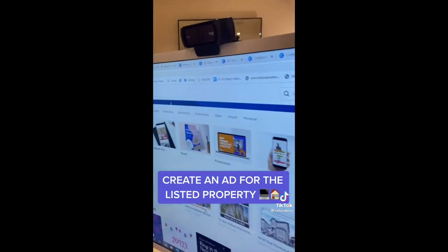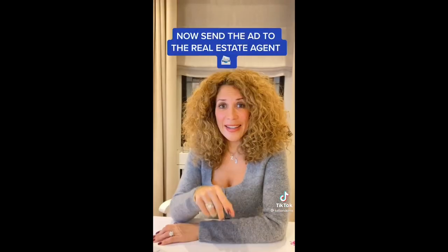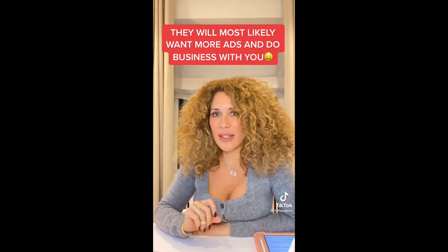Next, go on Canva.com and create an ad for that same property. Once you create the ad, put a sample cover on it. Now send a sample ad to the real estate agent. If they like your ad, they'll most probably do business with you because successful real estate agents do not have time to be making these ads for their social media, websites, and Facebook ads.